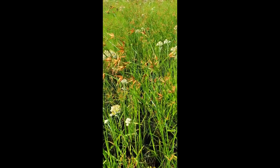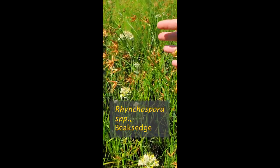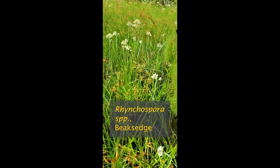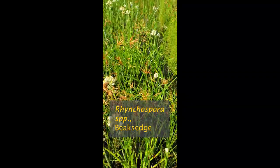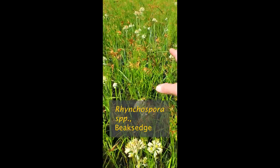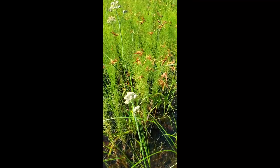I believe this is Rhynchospora — it's got this wonderful open, loose head on the top of it, a very tall sedge. Sedges have edges — very often sedges have three sides, a three-sided stem, if you're ever wondering. They look like grasses but they're sedges — wetland plants. That's a beautiful beak rush. You'll find it in here. See the little beaks on the flower — very cool.